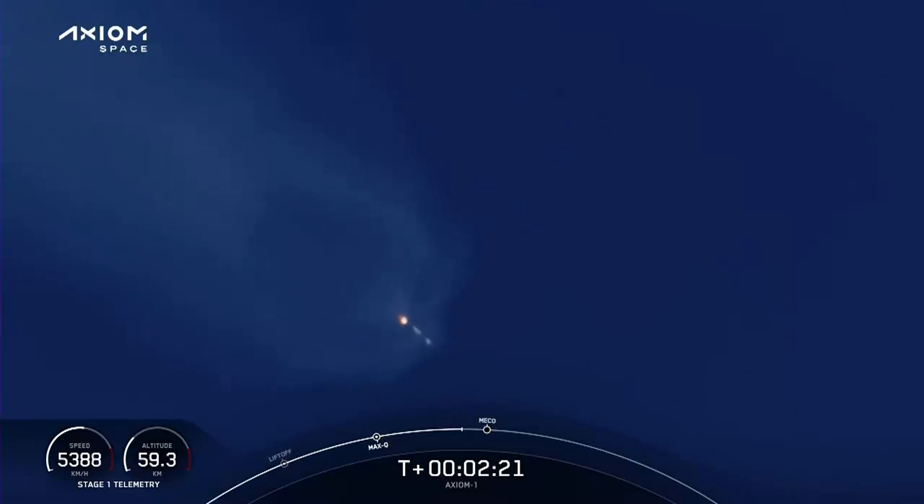Next event coming up: we're going to get main engine cutoff. Stage 1 throttle down, then stage separation and ignition of the second stage engine. You've heard the throttle down callout. We're holding 3.5 G's for the crew.